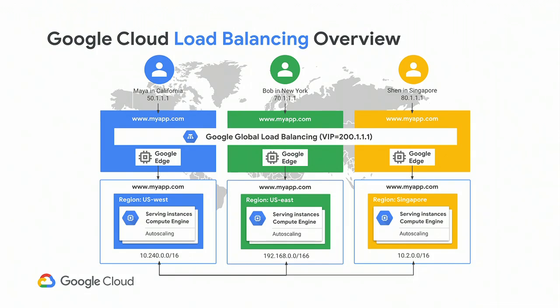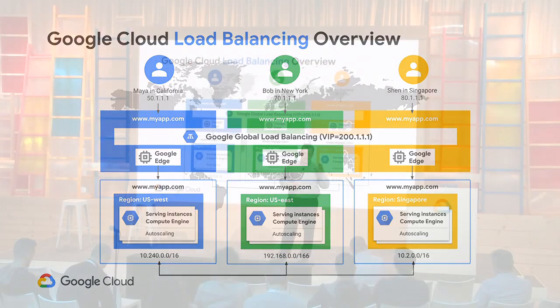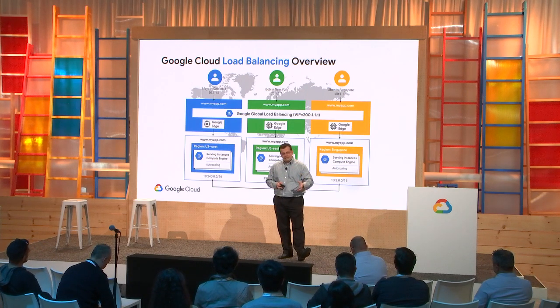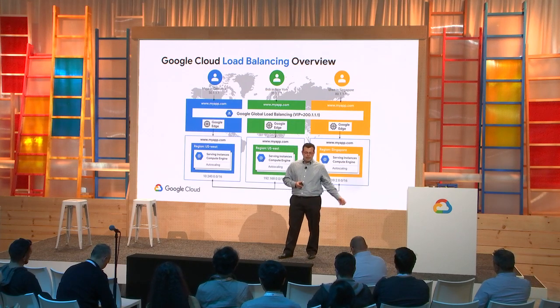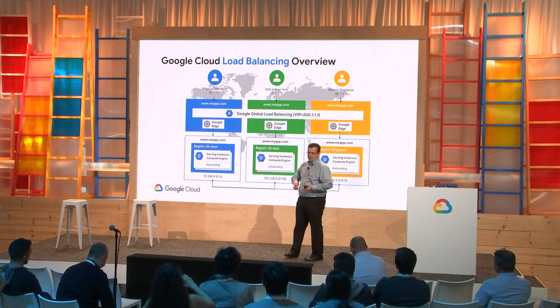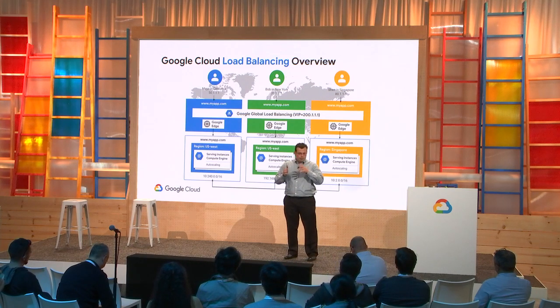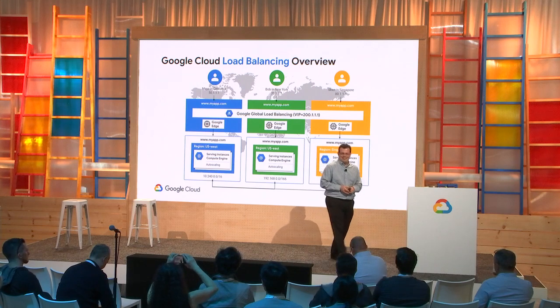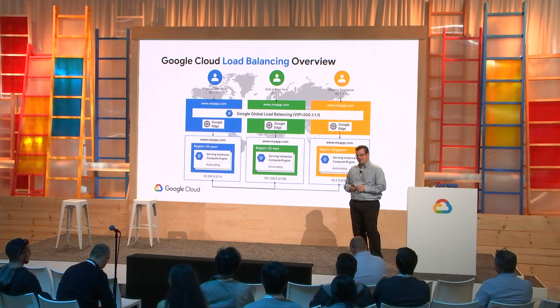Understanding how our global load balancing infrastructure works is valuable. The GCLB is not a DNS-based global load balancer — we actually publish an Anycast VIP, a virtual IP accessible from anywhere in the world. When a client from California, New York, or Singapore accesses that same IP, the edge POP nearest to them receives that traffic, filters it, and enters it onto Google's network, where it's routed to the nearest region where your applications are deployed.